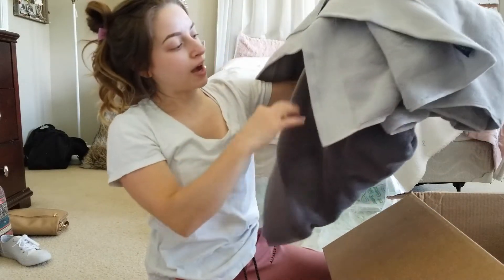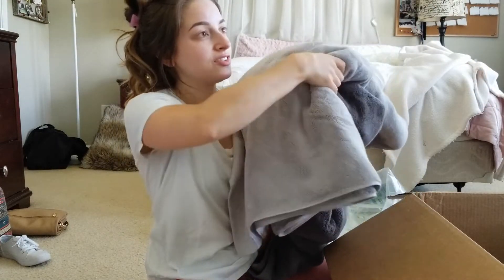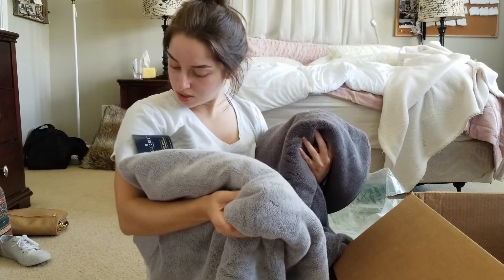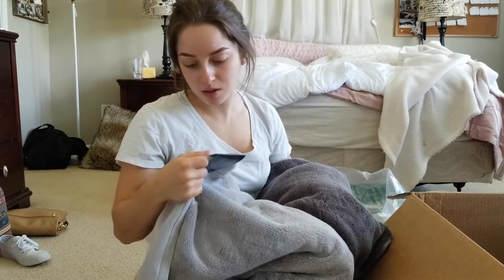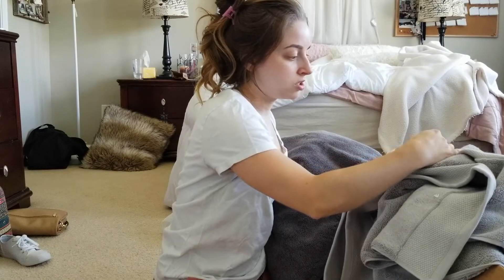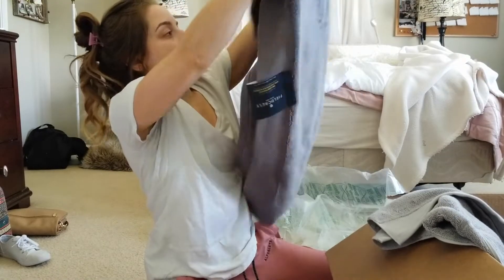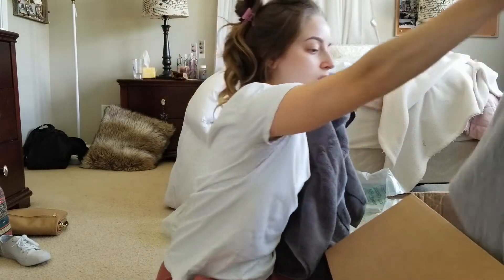My whole bathroom is painted gray and I already have a white towel, so I got a light gray and a dark gray. These are really heavy and nice. They're called bath sheets rather than bath towels — the bath sheet is a lot bigger. This one is 100% cotton, 800 GSM weight, 33 inches by 65 inches. That's huge.